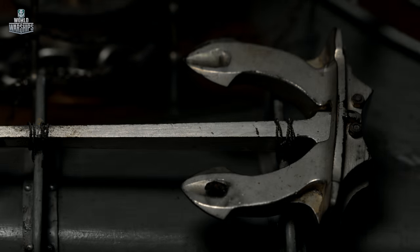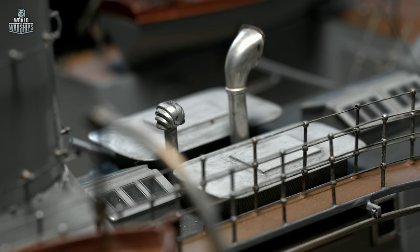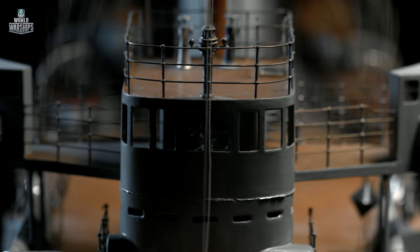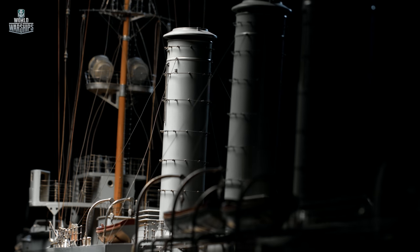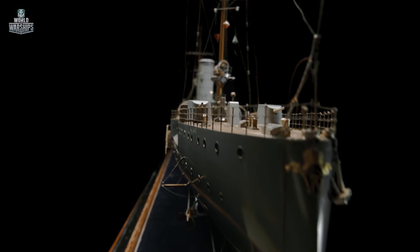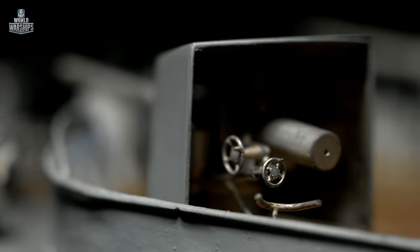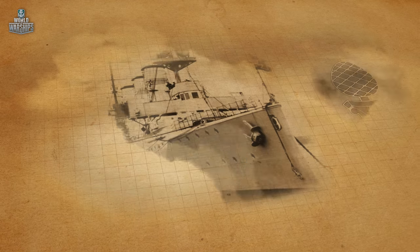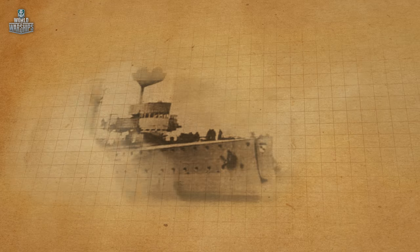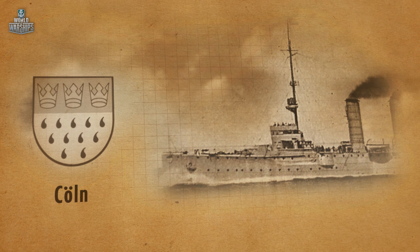Kohlberg was laid down in 1908 by Schichau-Werke in Danzig, now Gdansk, and in two years she joined Germany's High Seas Fleet. German light cruisers were named after cities. On the stem, the ships proudly carried the emblems of Kohlberg, Augsburg, Mainz, and Cologne. Later on, all major German ships were decorated with a relevant coat of arms, a tradition that has been preserved to this day.